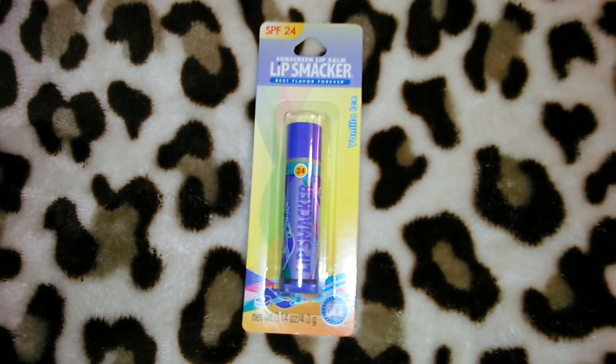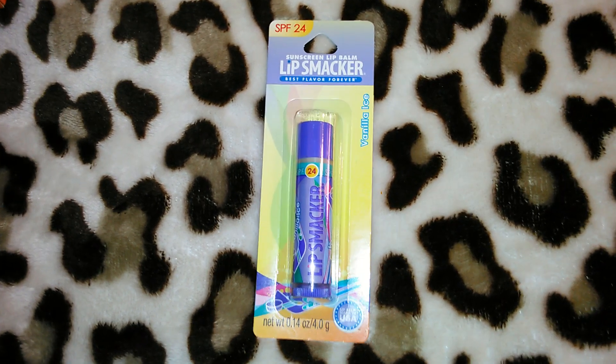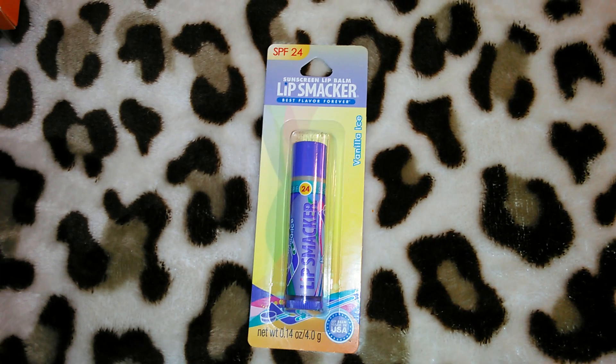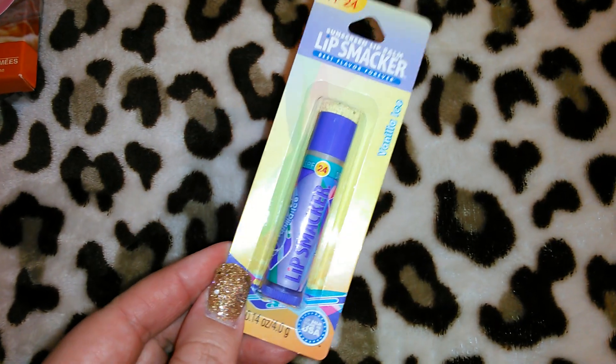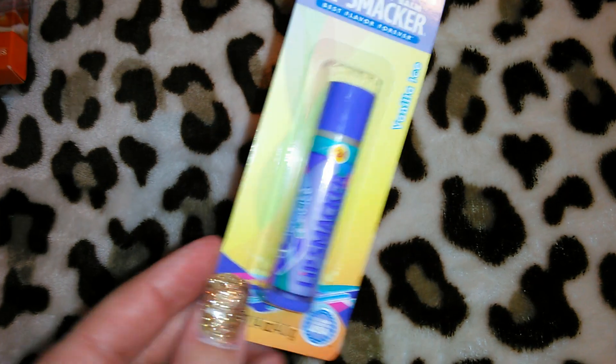I already showed you guys all of the Lip Smackers — it was seven or eight different SPF 24 flavors that I got, and vanilla ice was one of them, which were all in my last Dollar Tree haul. They still had a couple of them, so I decided to pick up one more of the vanilla ice because vanilla is my favorite scent. They also still had the OPI nail polish but I decided to pass because I already got all the ones they had.